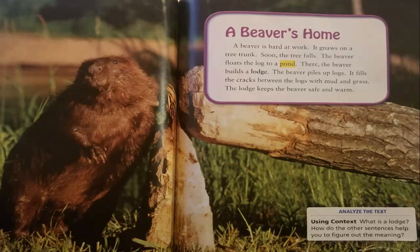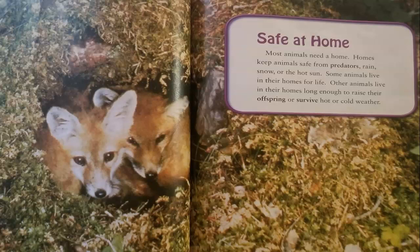Safe at home. Most animals need a home. Homes keep animals safe from predators, rain, snow, or the hot sun. Some animals live in their homes for life. Other animals live in their homes long enough to raise their offspring or survive hot or cold weather.